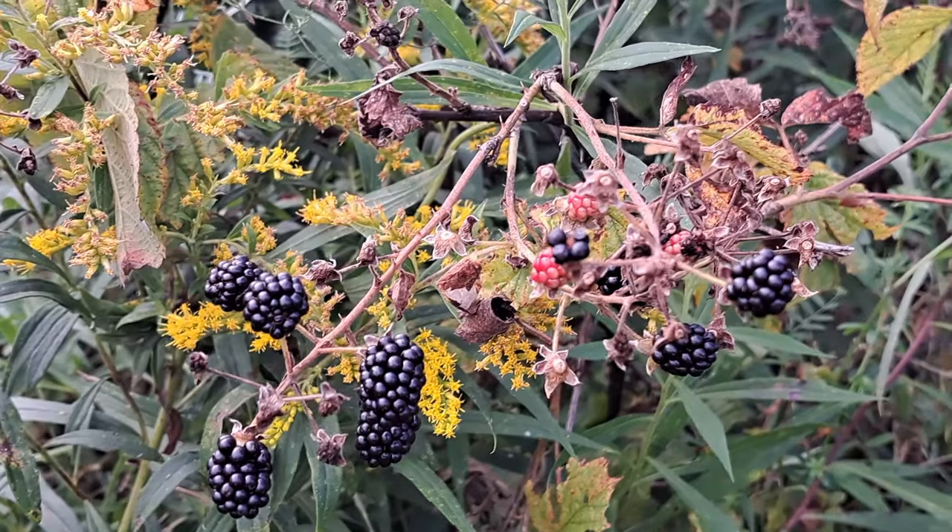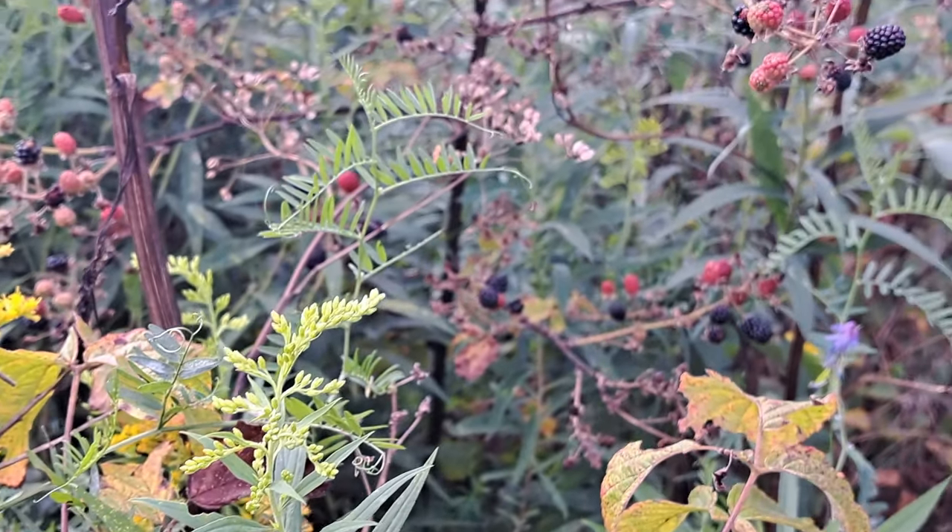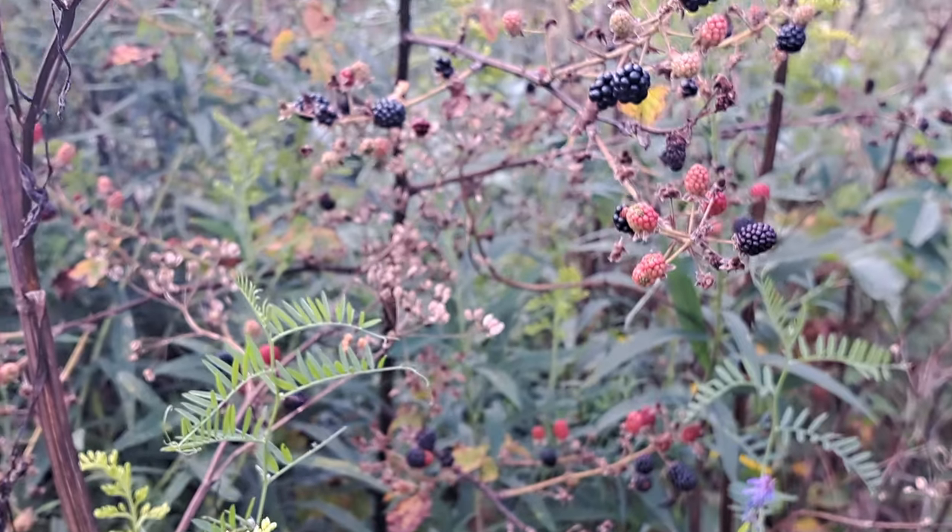We are back at the blackberry patch. The mosquitoes are crazy, so I don't know how long I'm going to last, but I really wanted to get some more because I am so impressed with my juicer. I thought if there is enough I will juice at least another batch. It's looking like slim pickings — I think we're almost to the end of it now. Not going to bore you with the details, but just letting you know what I'm doing because I'm documenting my life.